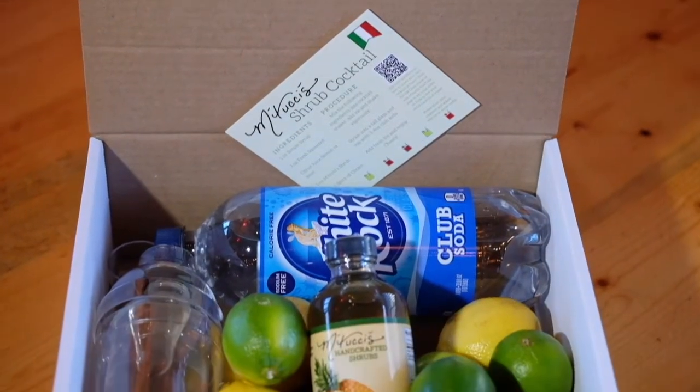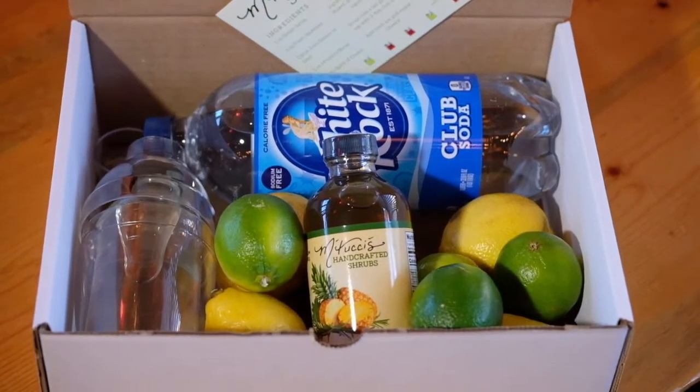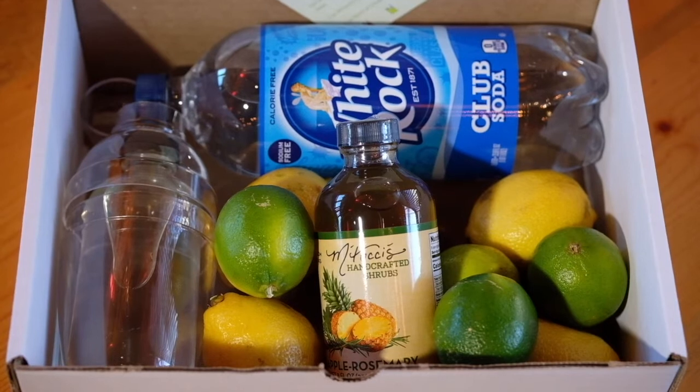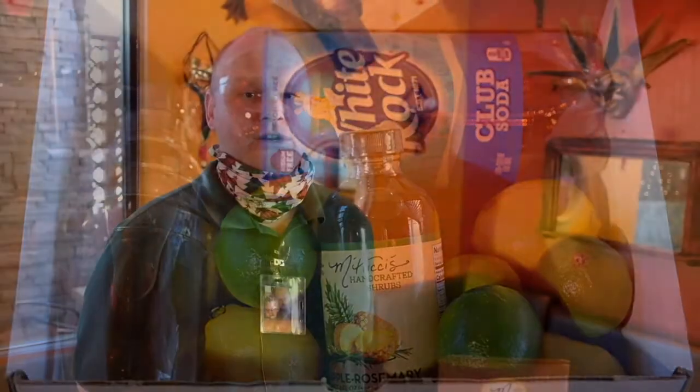Some things Mattucci's are doing right now to bring that experience into your home is Mattucci's Shrub Kits. One of my favorites is the pineapple rosemary and it comes with everything you need except for the alcohol. We even give you the shaker so you can have a true Mattucci's experience even at home.